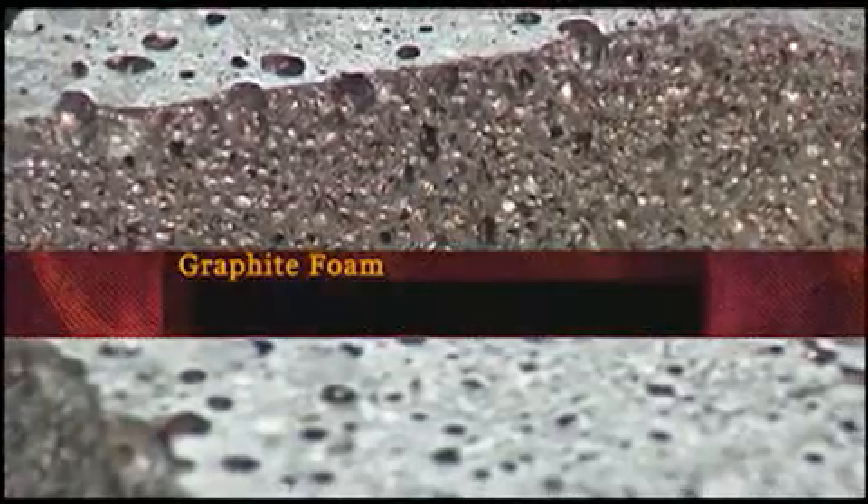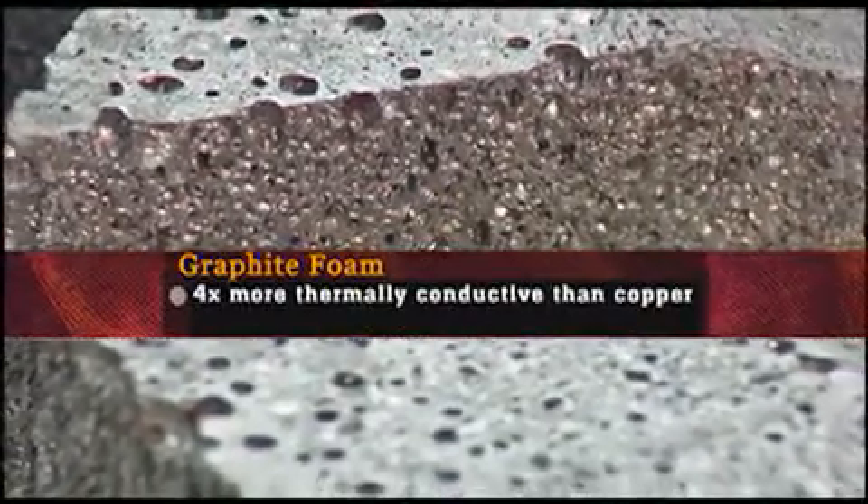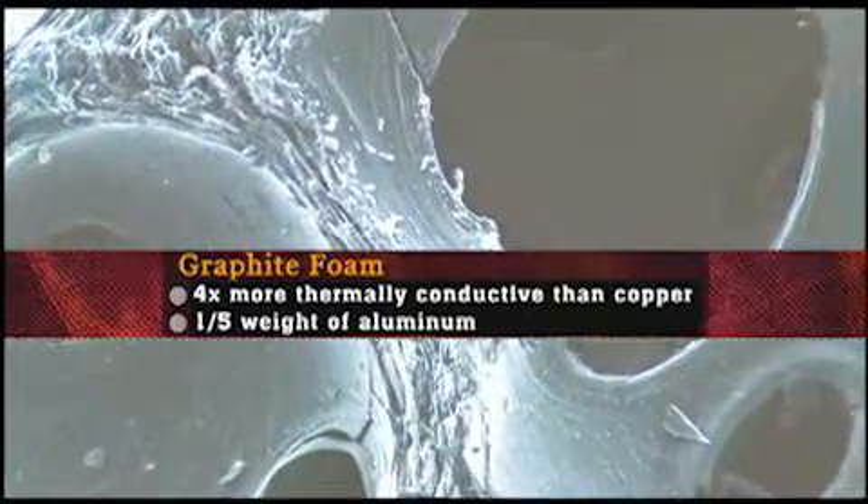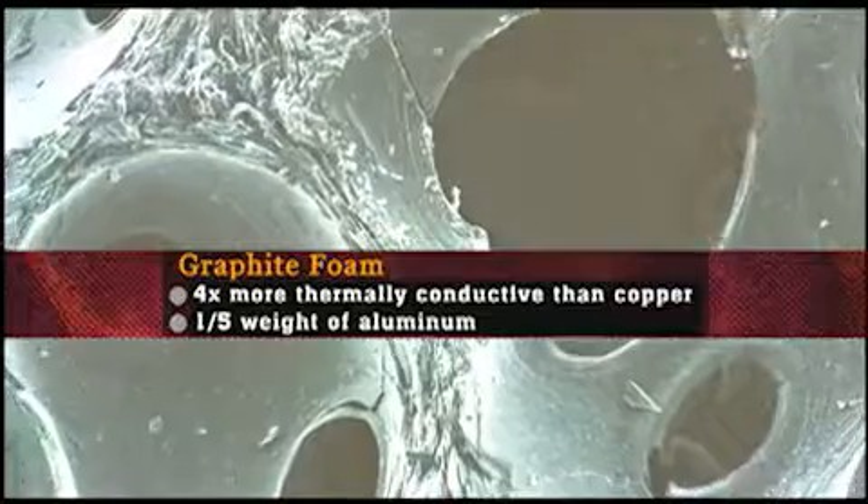This is the graphite foam. Graphite foam can conduct heat four times better than copper. It's hard but lightweight — one-fifth the weight of aluminum — with a unique Swiss cheese-like structure seen here under the microscope.